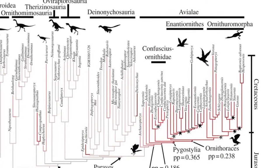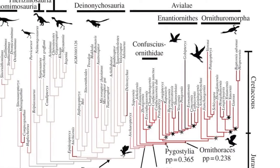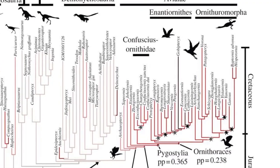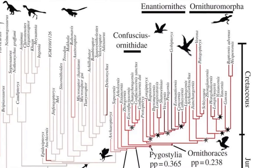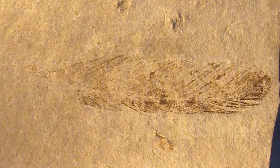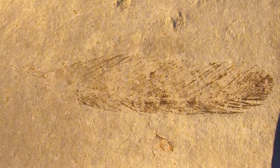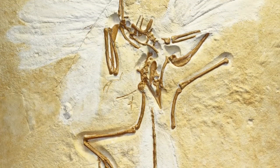The next theropod node, on the way toward birds, includes all of the things that have probably been described colloquially as fossil birds rather than fossil dinosaurs. The Avialae have been defined as including Archaeopteryx, sparrows, and everything in between. It seems interesting that the first known fossil bird, Archaeopteryx, represented initially by a single isolated feather more than 150 years ago, still represents the evolutionary threshold between what we consider advanced enough to be more bird than dinosaur.